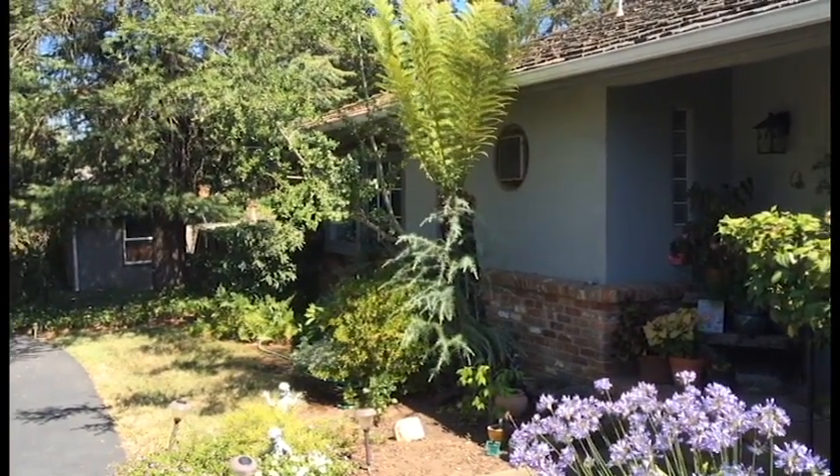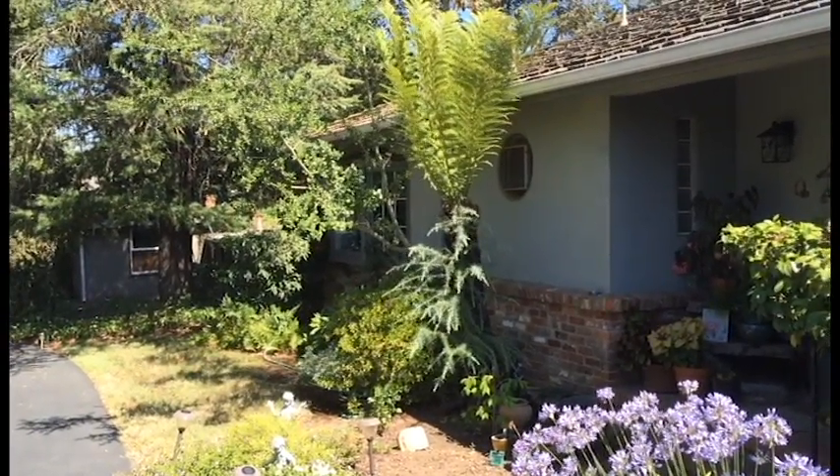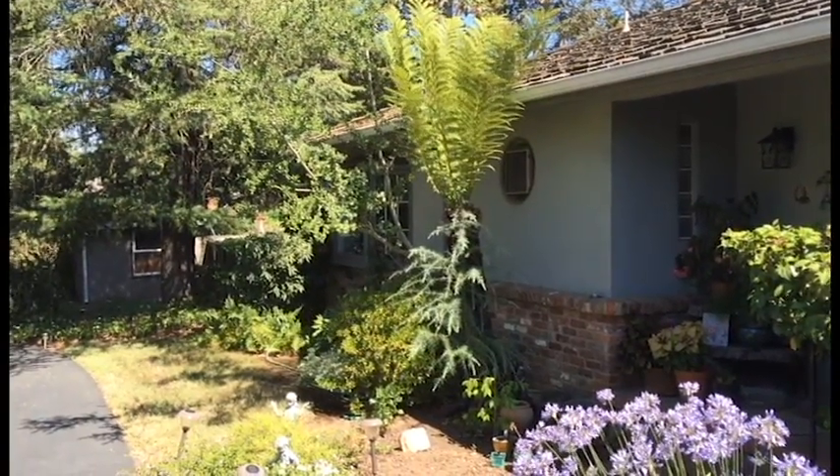I run into some pretty funny things sometimes and this one really surprised me. What we've got here is a fairly large tree fern.